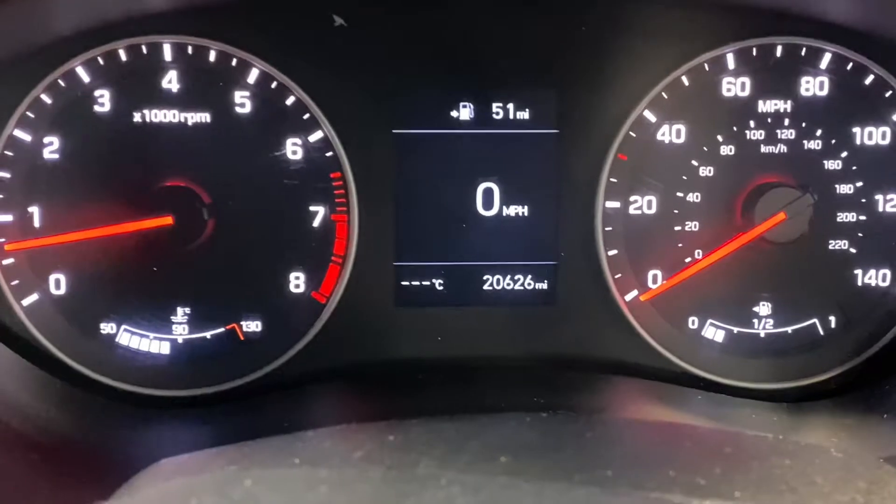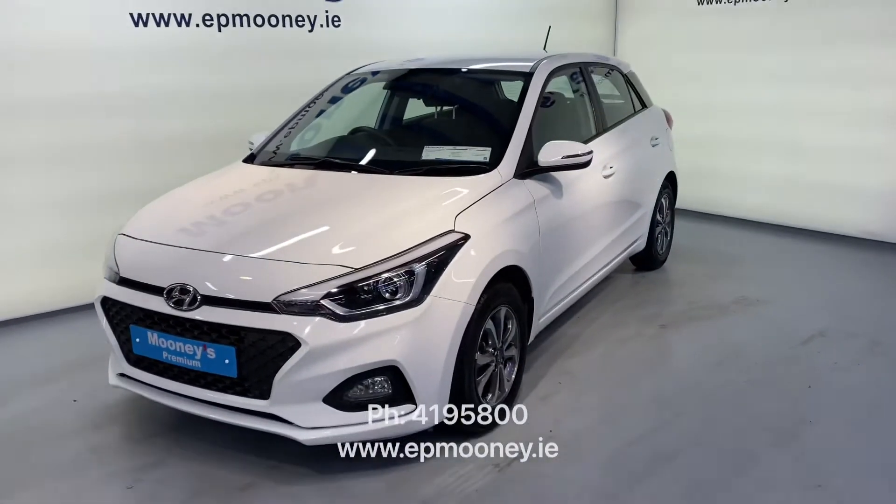20,600 miles on the clock. It's fully serviced here at Mooney's and of course will come with its unlimited mileage warranty.